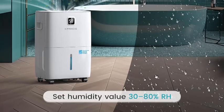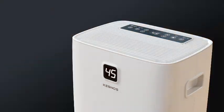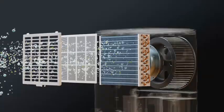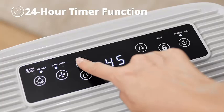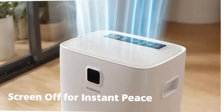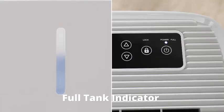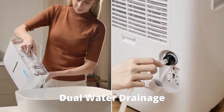The included 1.06-gallon water tank ensures continuous operation, while the convenient drain hose allows for automatic drainage, saving you from frequent emptying. Energy Star Certified, the Kesnos dehumidifier is both energy-efficient and eco-friendly, ensuring low power consumption while effectively reducing excess moisture. It also operates quietly, so it won't disturb your peace at home. Whether for your basement, living room, or any other large space, the Kesnos dehumidifier ensures a healthy, comfortable environment year-round.